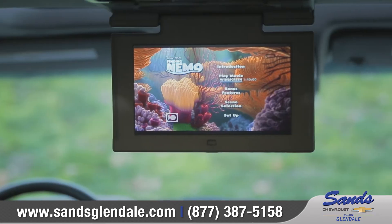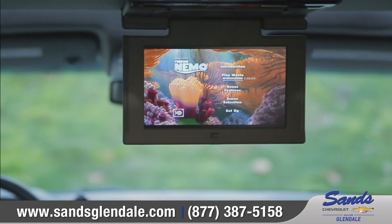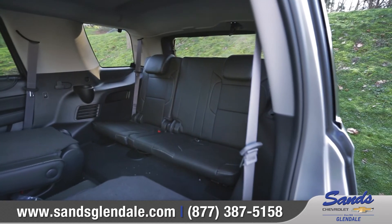Rear seat passengers will enjoy the available Blu-ray entertainment system on the 9-inch LCD overhead display. You'll be ready for anything with available power release second row and power fold-flat third row seats.